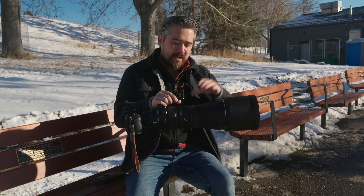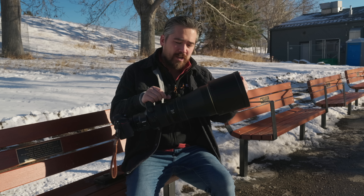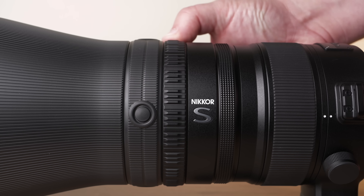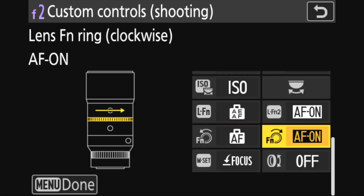We have all the control rings and features you'd want on a professional telephoto lens. There's a nice long hood which gives a lot of protection to the front element. We do have customizable buttons, and a switch where I can go left or right and command each direction to be a different function — very versatile.